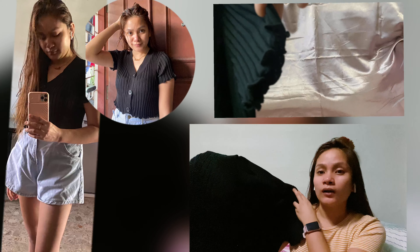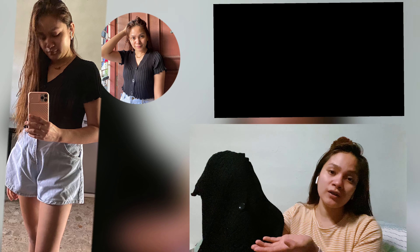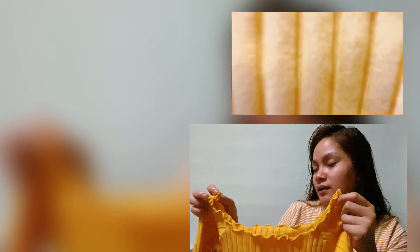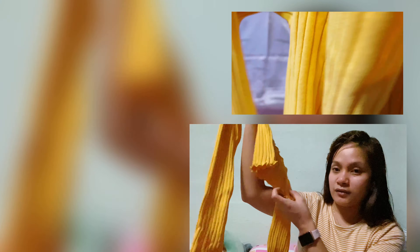They have different colors — I'll put the color selections and the price down below. The next one has the same detail. It's crumpled on the shoulder, as well as on the arms and on the bottom part. It's kind of a crop top as well.